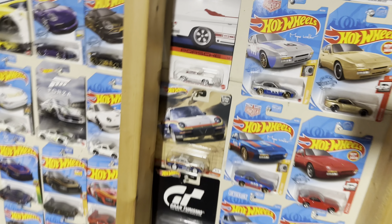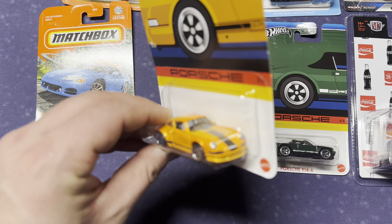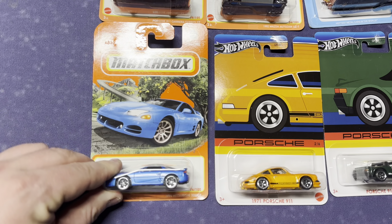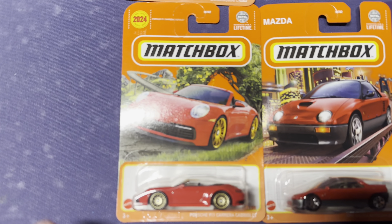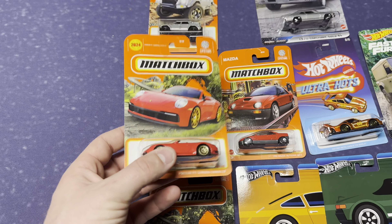Let me know which one you think is the coolest. This 911 is another good contender — I really, really like this car. We have this blue Mitsubishi 3000 GT. We got a Porsche 911 Carrera Cabriolet — a little red with gold wheels. Matchbox actually did a good job with this car.